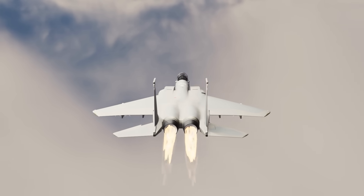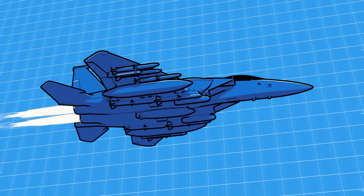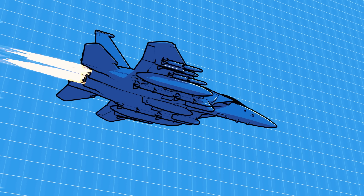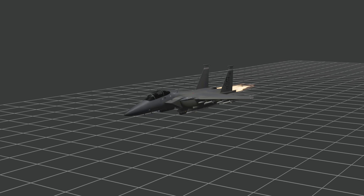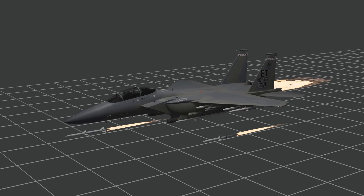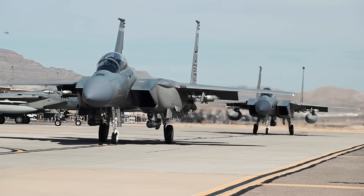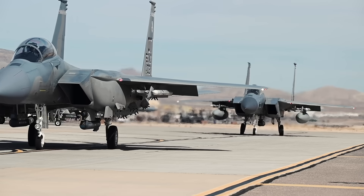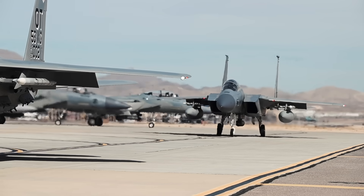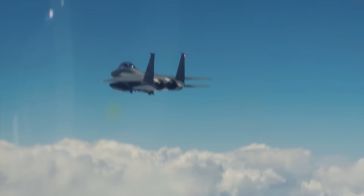It's not just the US that sees value in a heavyweight, non-stealthy fighter like the Eagle II. Poland is eyeing F-15-class platforms to counter threats near the Russian border. Indonesia has signed on for 24 Eagle IIs, calling it the most cost-effective way to project air power in the Indo-Pacific without waiting on a stealth fleet they can't yet afford. Even Gulf nations like Saudi Arabia and Qatar are keeping their F-15 variants active and upgrading them — because in a real shooting war, you want jets that can fly, fight, and refuel without drama.